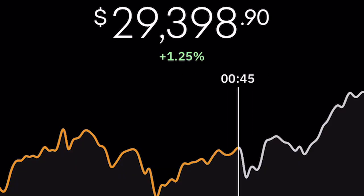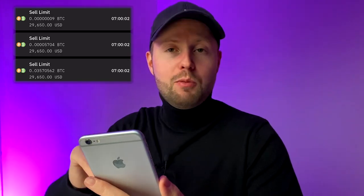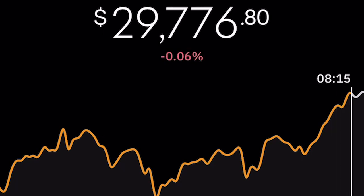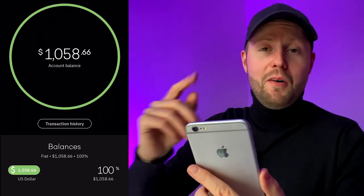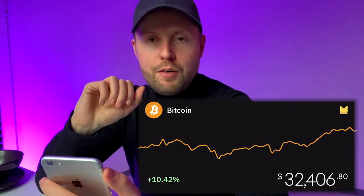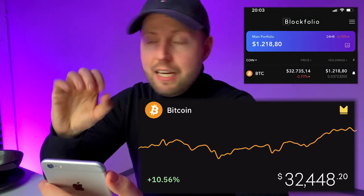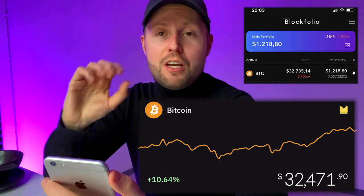Good morning. Our limit sell order kicked in around $29,650 and we sold — which was a good deal — but since then Bitcoin has been going up and up. How am I supposed to win a day trading challenge when the market constantly goes up? Still, we have $1,058. If I'd just kept my initial investment and let it sit, we'd be around $1,200 right now.